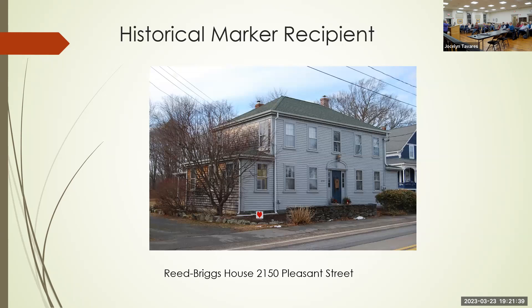Our next house is the Reed-Briggs House at 2150 Pleasant Street. Karen Gann, the homeowner, is going to speak about that.